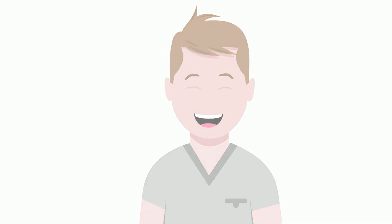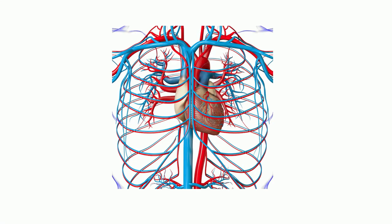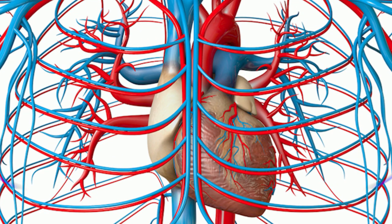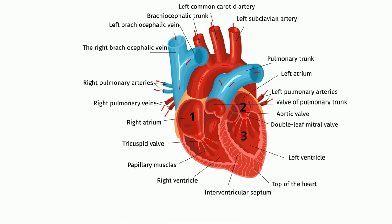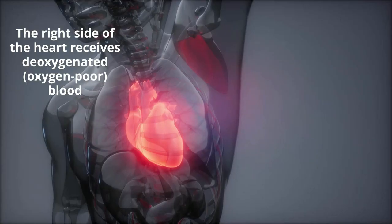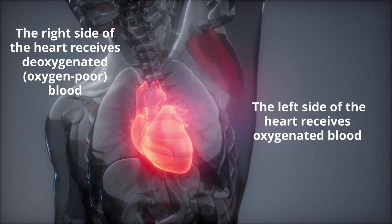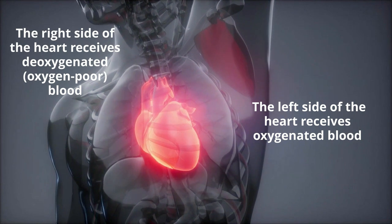9. The heart serves to pump and circulate blood and oxygen around an organism's body. The human heart has four chambers and several valves. The upper two chambers are called the atria, while the bottom two chambers are called the ventricles. The right side of the heart receives oxygen-poor blood and sends it to the lungs for oxygen. The left side of the heart receives oxygenated blood and sends it to the rest of the body.